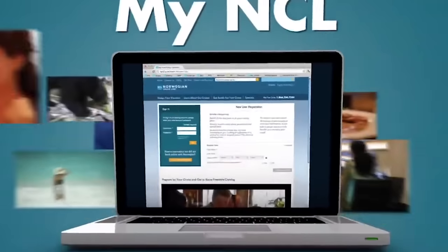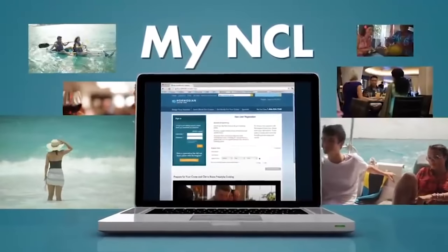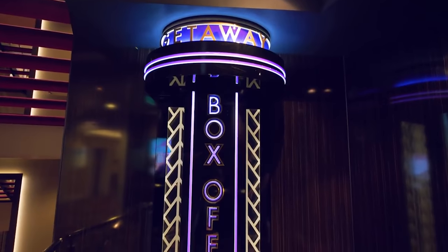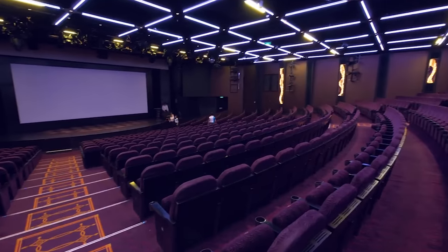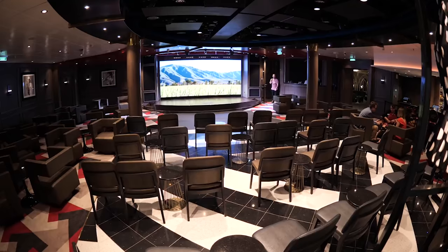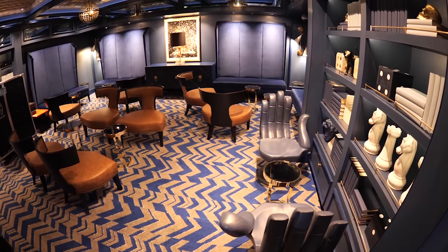Our first big tip would be to book shows before you get on the cruise. Apart from the comedy shows, you can do this before you even board using the online planner. You can also do it on board on most ships on the TV screens or at guest services. The shows will show multiple times throughout your cruise, so don't worry if you don't get the first showing. For the comedy shows, these are sometimes really popular, so if you want a particular seat make sure you get there a little bit before the show starts.